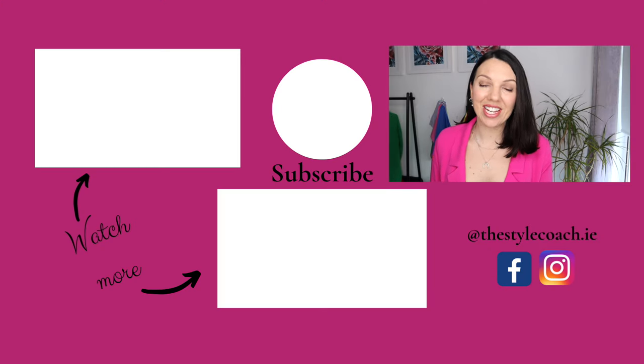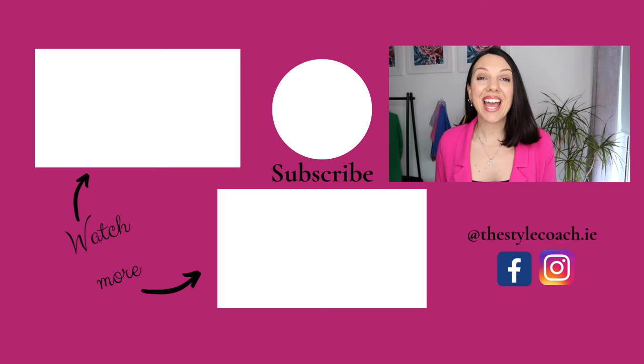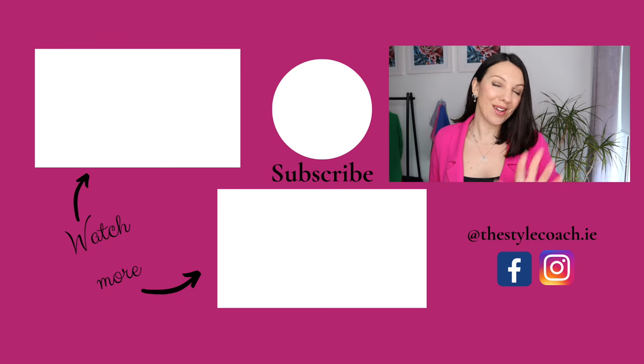Let me know which outfit you voted for — one, two, or three. Hopefully that will help me decide what I'm going to wear next week on my travels to Spain. That's it for today's video. Thank you so much for watching and I will see you again next week. Take care, bye-bye.